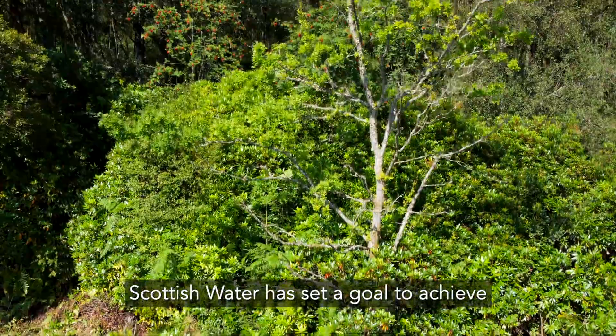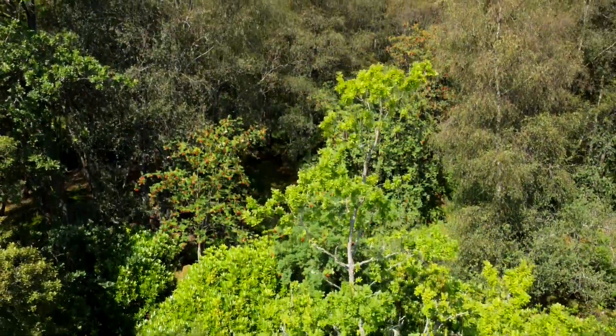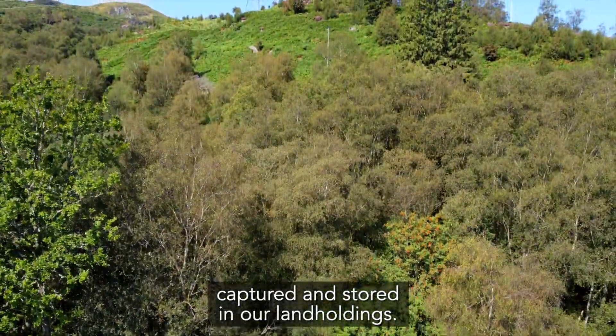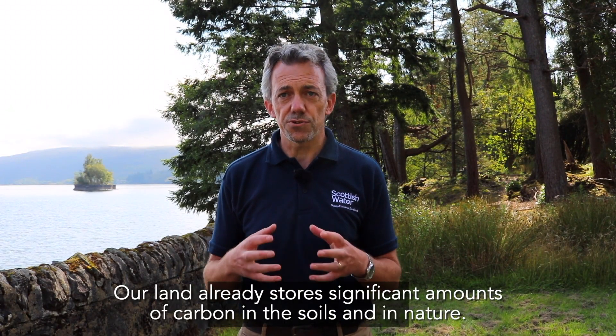Scottish Water has set a goal to achieve net zero greenhouse gas emissions by 2040. We aim to balance the emissions we cannot eliminate by increasing the amount of carbon dioxide captured and stored in our land holdings. Our land already stores a significant amount of carbon in the soils and in nature.